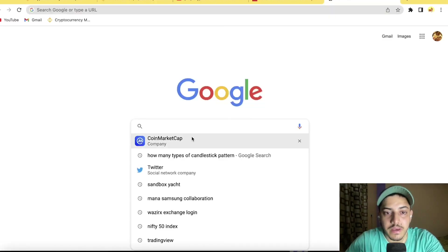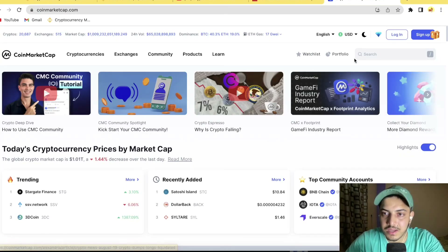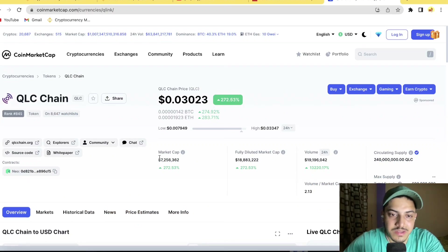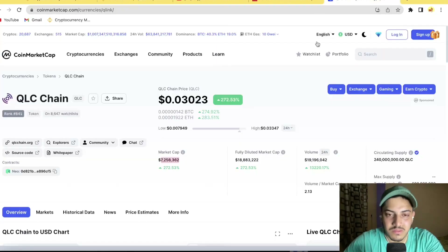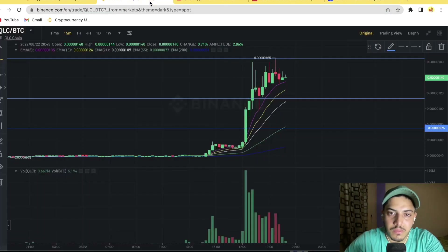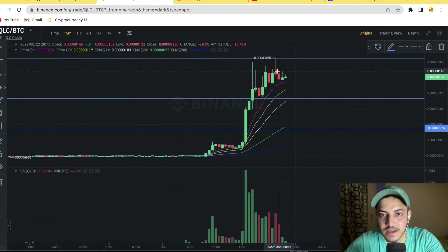Let's talk about a few fundamentals, because that makes an impact. Judging a token solely on the chart doesn't make full sense. The market cap is very small — just seven million dollars — so we could see a huge pump. Volume is insane at 19 million dollars. Supply is limited to 40 million, making it a good token for the long term. The best long-term buying zone would be 0.00000000046, with a price prediction of 30x in upcoming days.